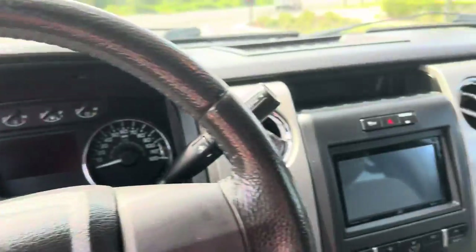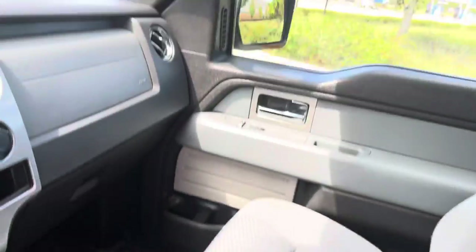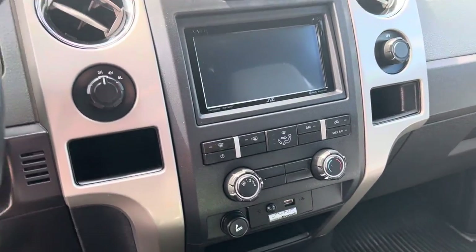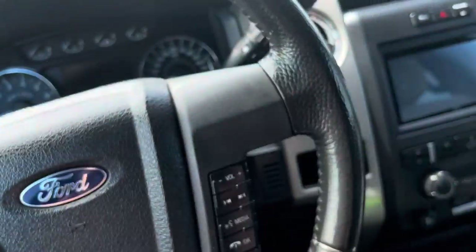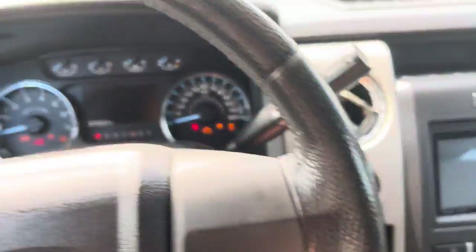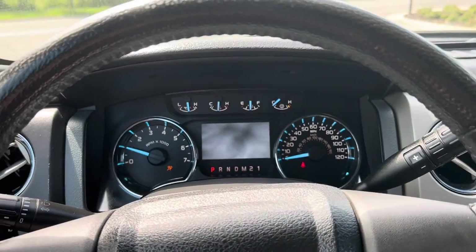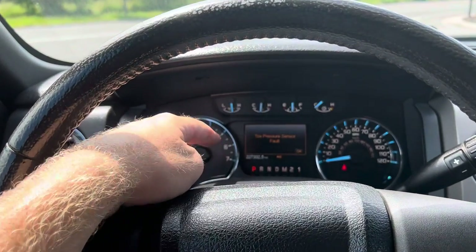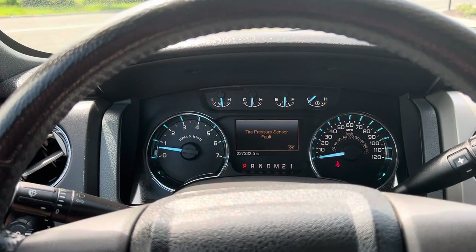When we get in the truck, we've got the center console, glove box, AC controls, and your four-wheel drive control. This particular model, since it's the XLT Texas Edition, has the 4.2-inch screen in the middle instead of just the standard one-color monochrome display.